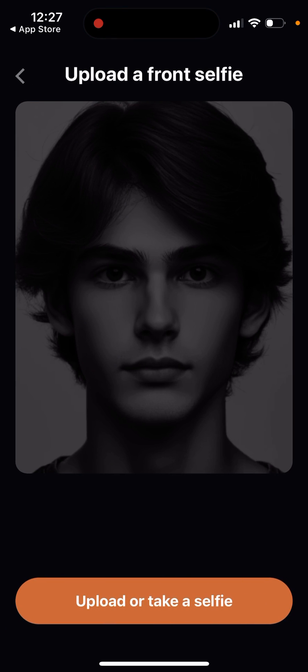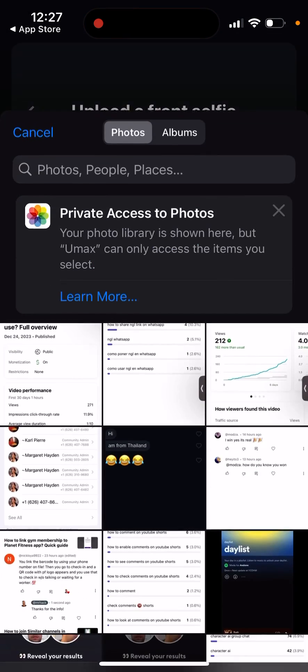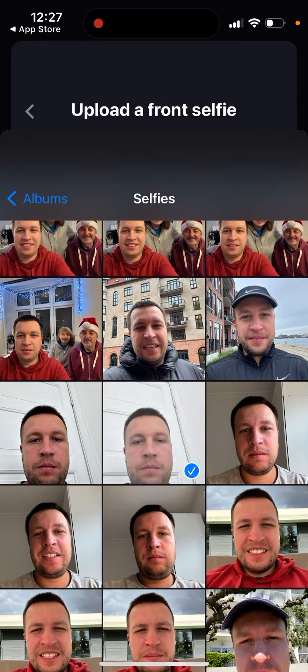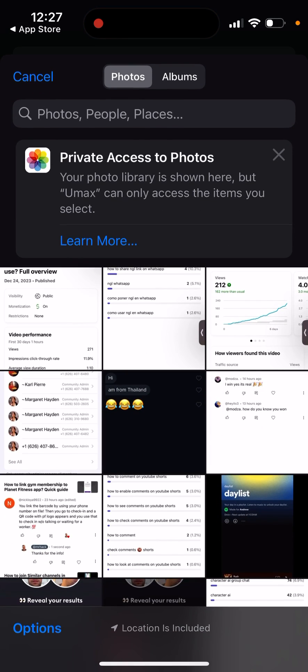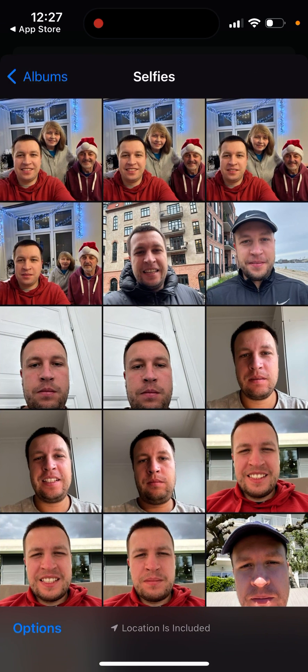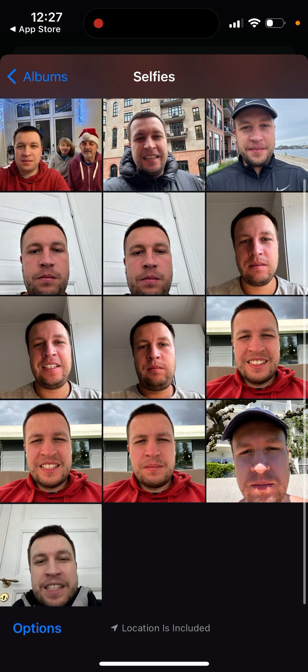Let's choose an existing image. Here is my selfie. You need to take two selfies basically - an angled selfie and a main selfie.